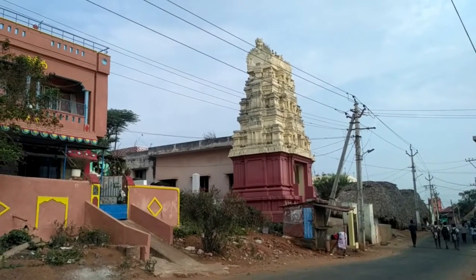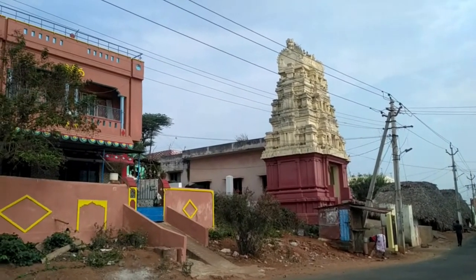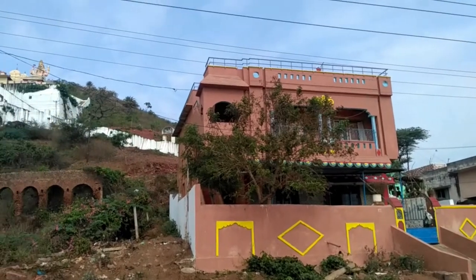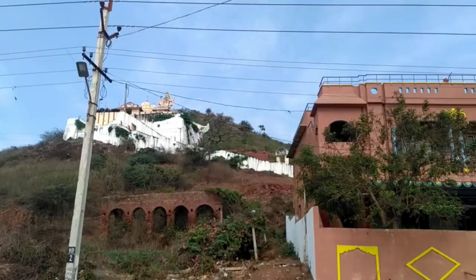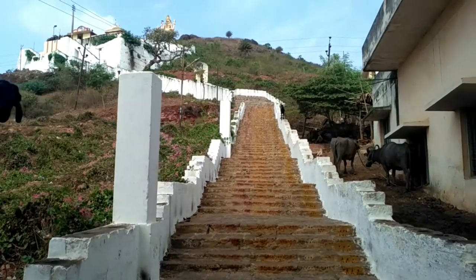This is the starting point where we have to climb from. Those are the steps, and that is the temple and then the statue. Let's go now — these are the steps.